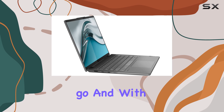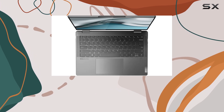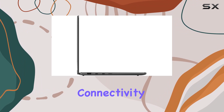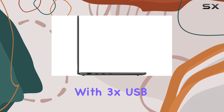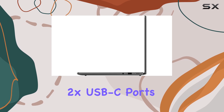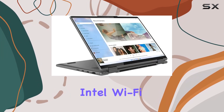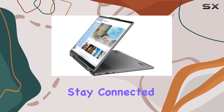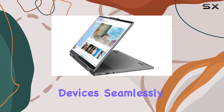With a four-cell Li-ion battery, you can expect long-lasting power to get you through the day. When it comes to connectivity, the Yoga 7i has you covered with 3x USB 3.2 Gen 2 ports, 2x USB-C ports, Intel Wi-Fi 6E AX211, and Bluetooth 5.2 combo. You'll stay connected to all your devices seamlessly.